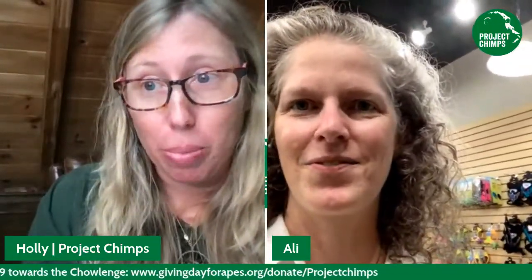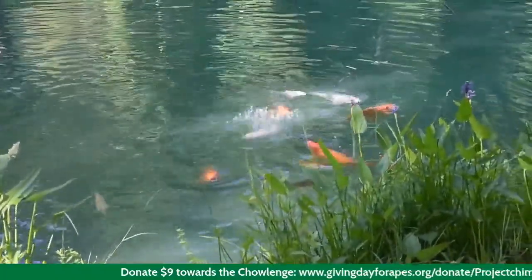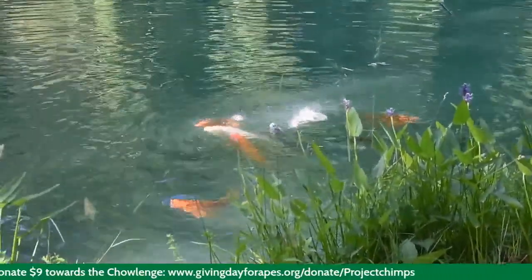One of the other items while we're in this aisle is not for the chimps — it's a bag of koi food. Why? Because we have koi in our pond. Here's a video showing the koi feeding. The koi fish actually came with the property back in 2015 when the founders of Project Chimps purchased this location in the Blue Ridge Mountains. We acquired this pond and it already had koi fish in it, so of course we weren't going to evict them.